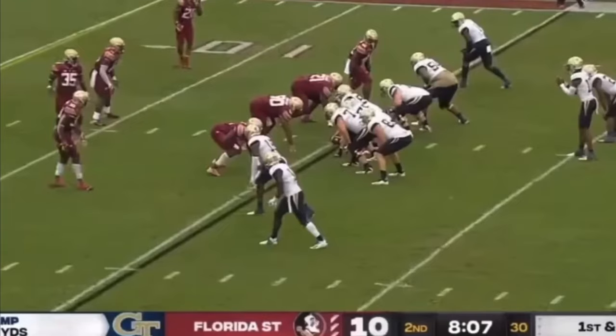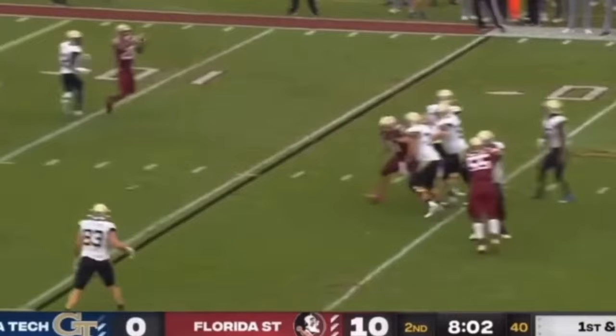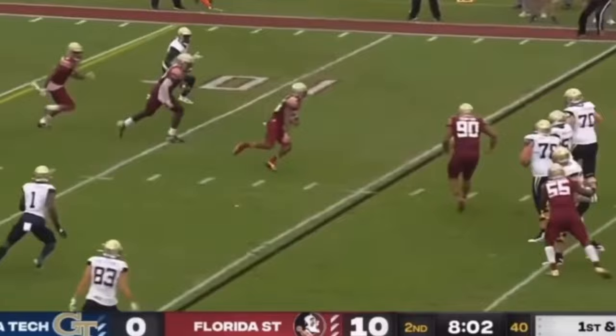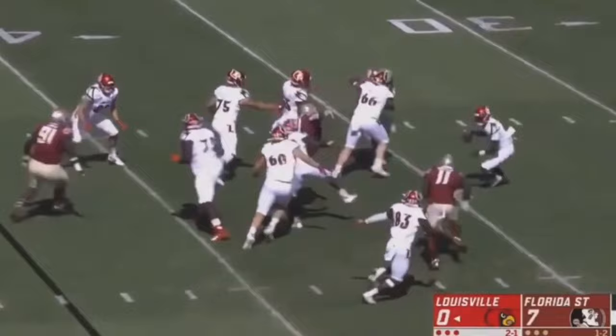Marvin has a quick first step, aggressive and violent hands, and can get after the quarterback. His draft stock is going to take some hits because of not superb numbers, but look at this sack — he's leveraging guys, spinning through, 6'5, 320 or so, getting through that block. He's probably gassed after this play, but the effort is there.